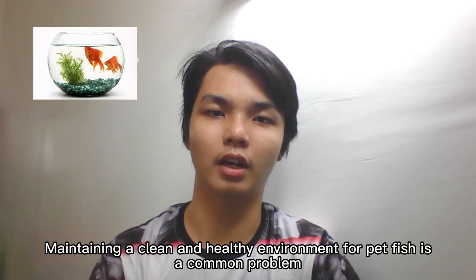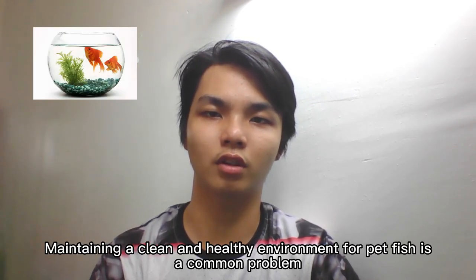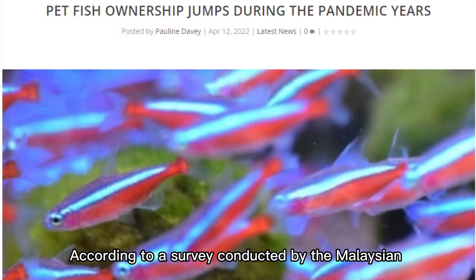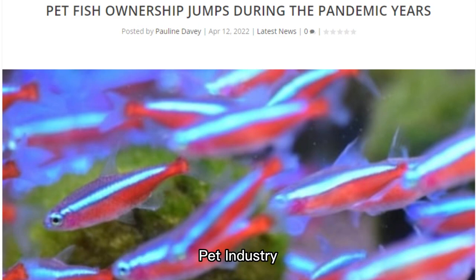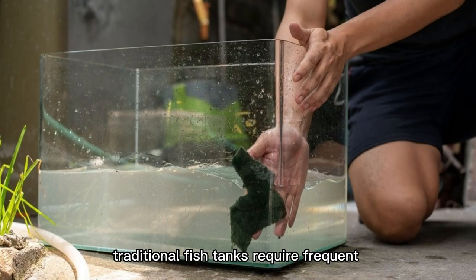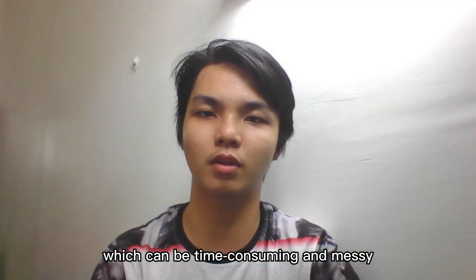Maintaining a clean and healthy environment for pet fish is a common problem for fish tank owners in Malaysia. According to a survey conducted by the Malaysian pet industry, fish ownership is on the rise with over 8 million households in Malaysia owning fish as pets. However, traditional fish tanks require frequent cleaning and maintenance, which can be time consuming and messy.